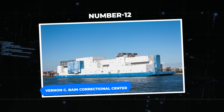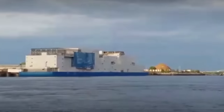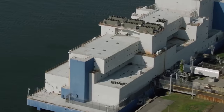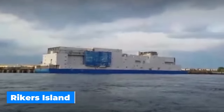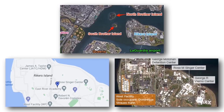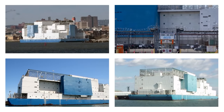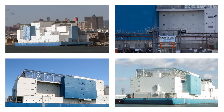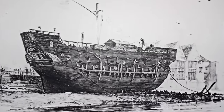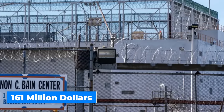Number 12: the Vernon C. Bain Correctional Center. This floating detention center is a crucial part of the notorious Rikers Island jail complex in New York, anchored in the East River and housing nearly 800 people. This specifically built prison ship draws attention owing to its distinctive appearance and astonishing history. Vernon has been floating for over three decades despite being intended as a short-term fix, launched in 1992 at a cost of $161 million.